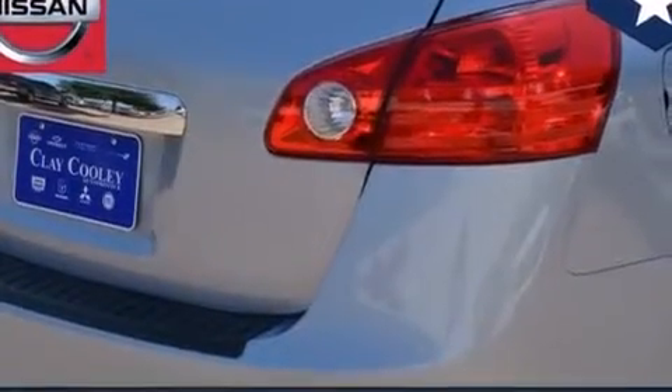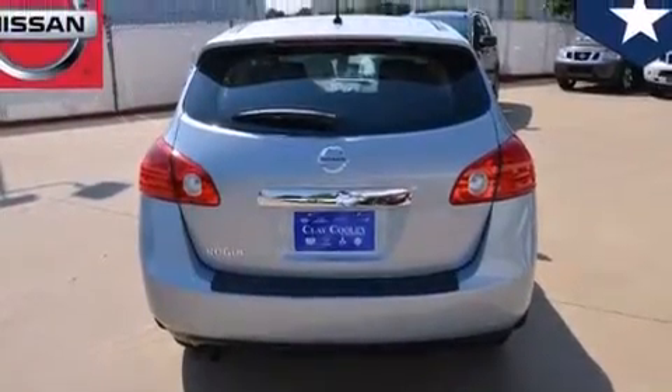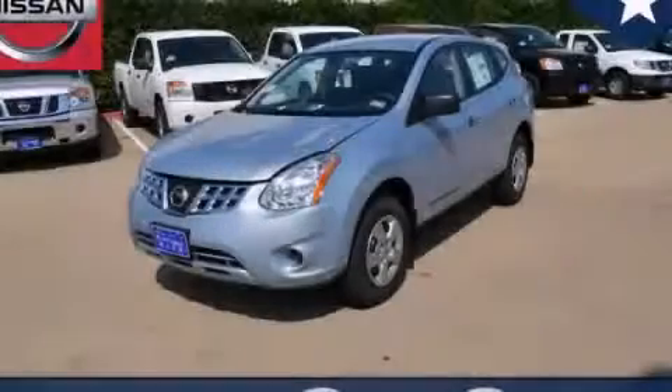With an EPA estimated rating of 28 miles per gallon on the highway, this automobile helps leave money in your pocket where you want it. This vehicle is sure to sell fast — call and arrange your test drive today.